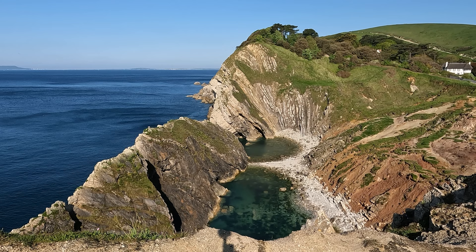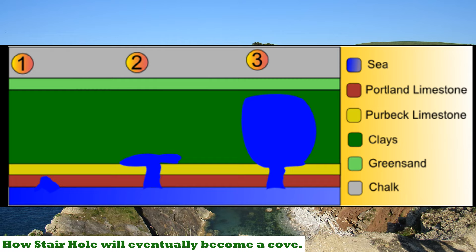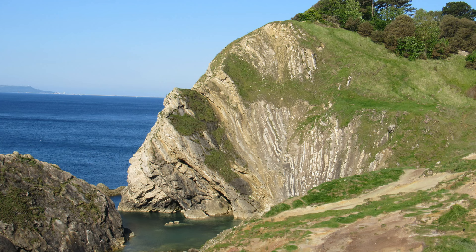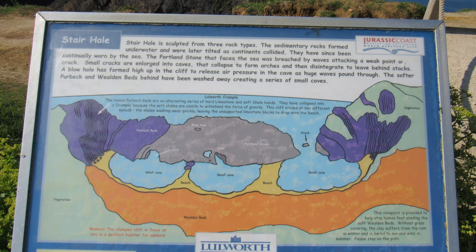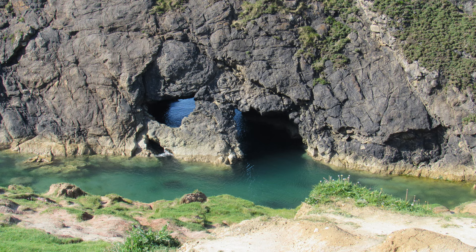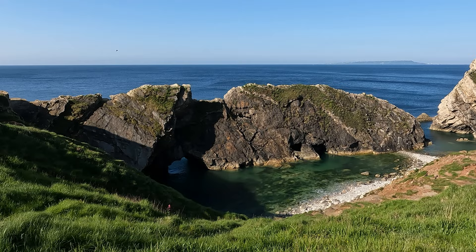Stair Hole is basically a small cove that's being formed — this is how Lulworth Cove started. What you've got here is the hard Portland limestone being breached and the water getting through to the softer Purbeck limestone behind it, so in about 10,000 years' time it will be a big cove. On the far side you can see those wavy layers — that's known as the Lulworth Crumple. About 25 million years ago the African and European tectonic plates collided, creating huge pressure that heaved and folded the rocks — that's how the Alps were created — pushing layers from horizontal to nearly vertical.